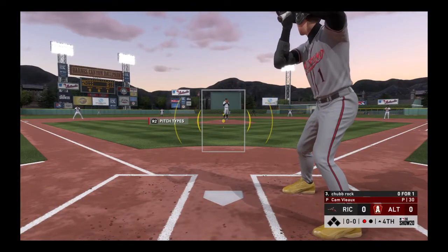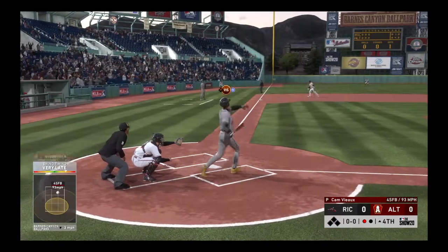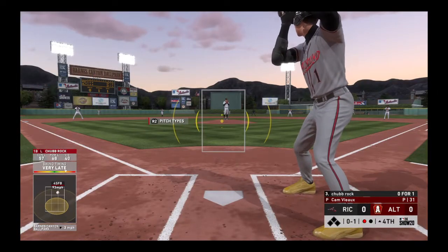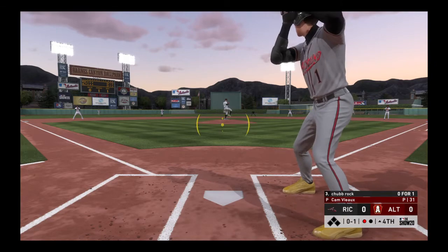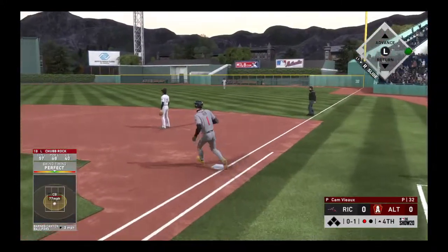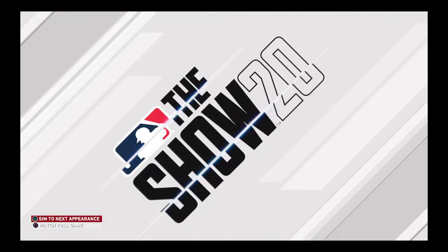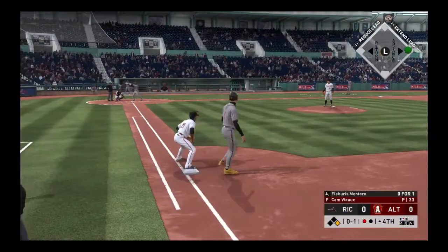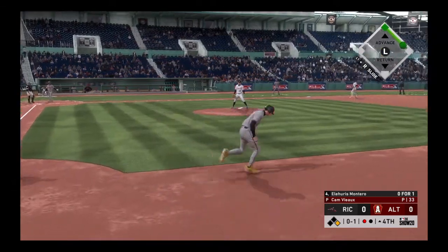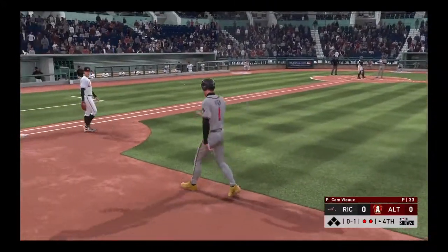Coming to the plate now, Rock — number one. Ready with the first pitch, here it comes. Lifted down the line in left, and that will end up a foul ball. Now the 0-1 — hit hard towards center, that gets down and he's got himself a base hit! Man, he smoked it! He got a hanger in the middle of the plate, stayed focused and drove a line drive base hit. Now a move over to first — they've got him in a rundown, caught in the hot box between first and second.